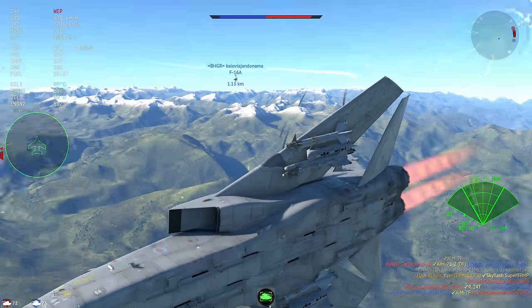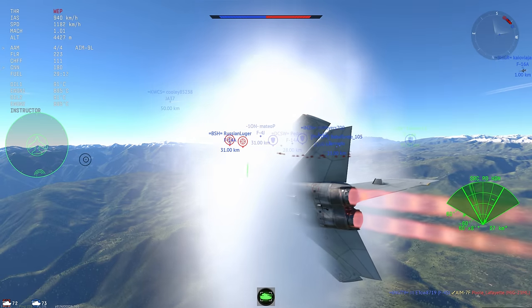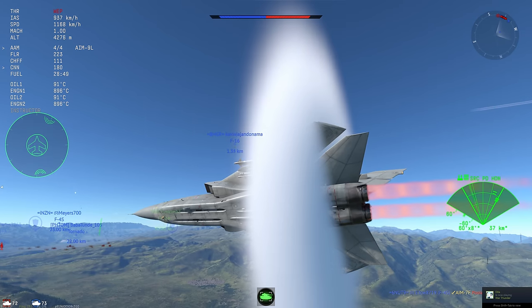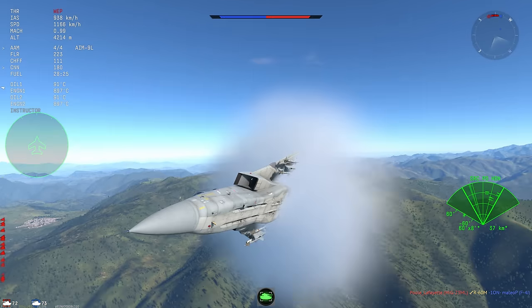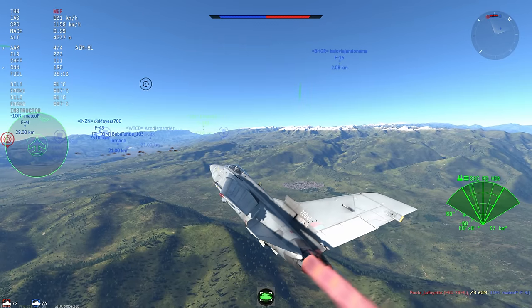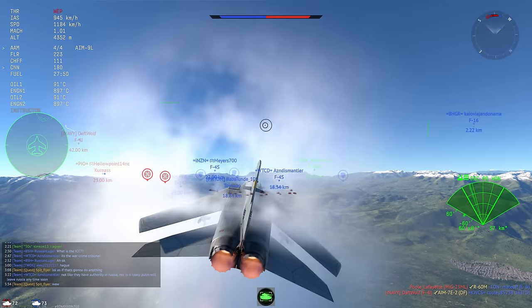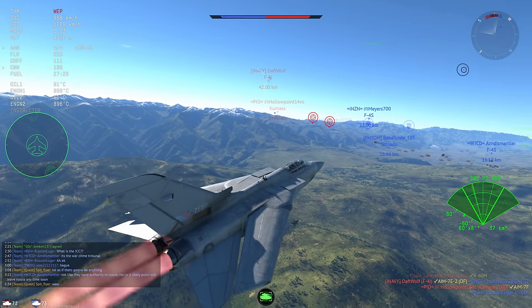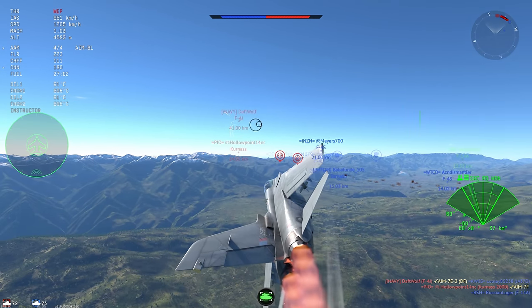It looks like this MiG-23 is running away — there's about a 200 meter-per-second closure rate, but he turns around and that rapidly turns to 400. He eats a missile and the chaff doesn't really do much for him, giving me four kills with four missiles — absolutely excellent. This is the exact situation you want to be in with the Tornado: you want a friend that is decently maneuverable and plenty of enemies coming straight in head-on, because your pulse-Doppler radar's head-on mode means it's a bit more susceptible to notching.